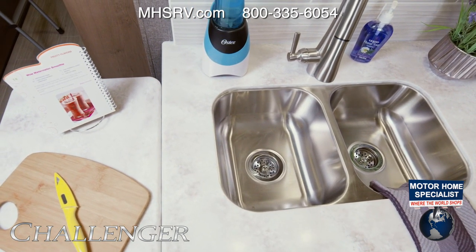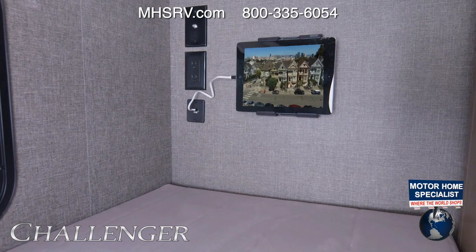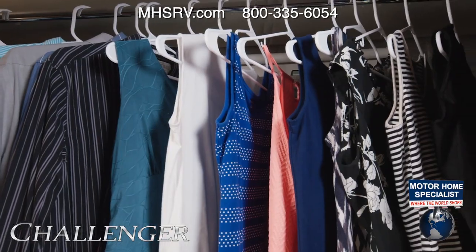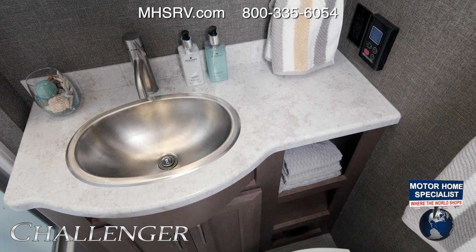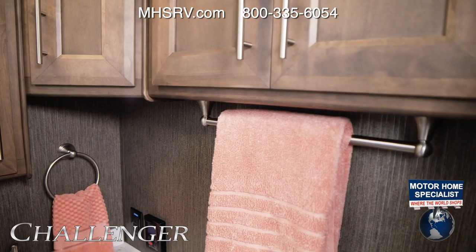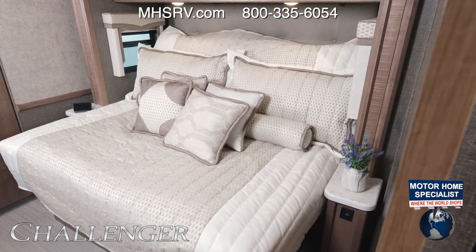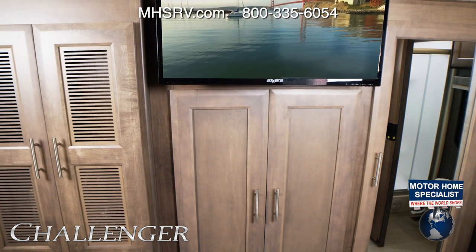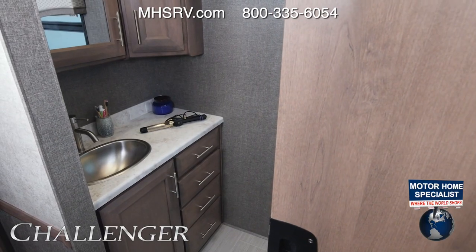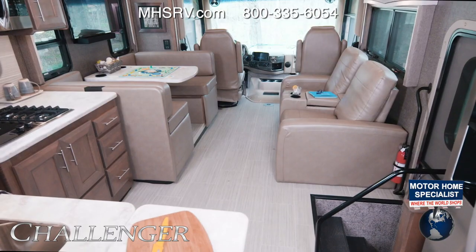Over here we have the double bowl sink, more counter space, and a flip-up extension. Let's check out these bunks — each bunk has its own tablet holder so you can pop in a tablet and stream a favorite show, or flip the top bunk up and now you have a massive wardrobe. You get two full baths in the DS. The first one is right across from the bunks with a shower, sink, and toilet. In the bedroom it's a king-size tilt-a-view bed with large closets, dresser tops, TV, and prep for a washer-dryer combo.